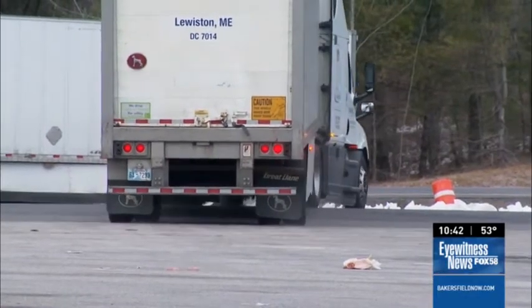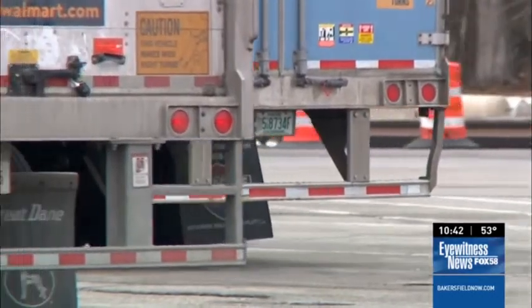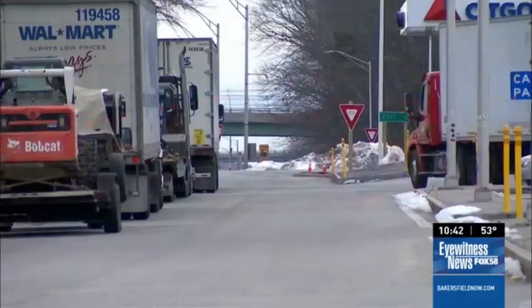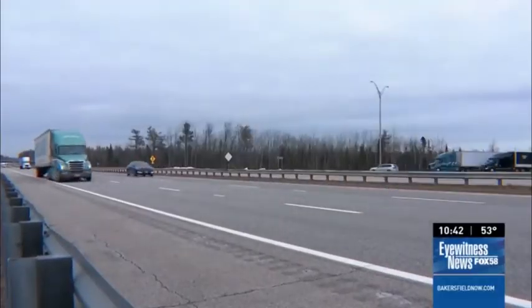But there are still millions of existing trailers with the weaker guard out there. Safety advocates are working with members of Congress on new legislation that would require trucks to have the new and stronger rear guards, and also front and side guards. Similar legislation in the past has failed to move forward, in part because of opposition from trucking groups.